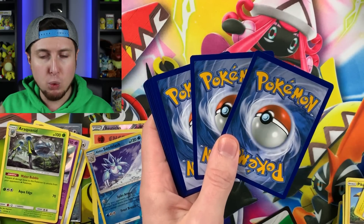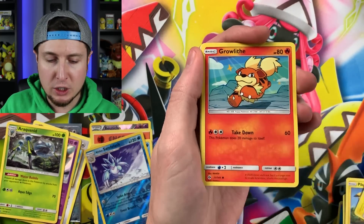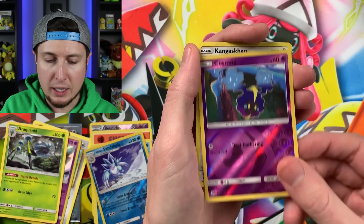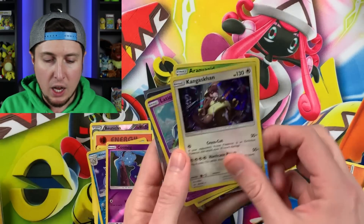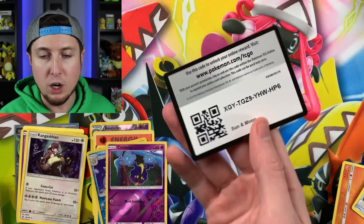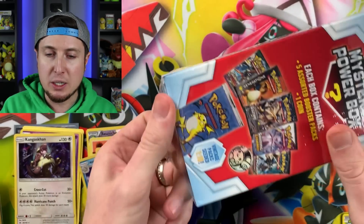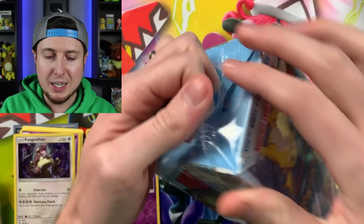These retail for about $24-25 US depending on where you are located. From this last pack we have Surskit, Crabrawler, Mareanie, Rockruff, Energy, Nest Ball, Dartrix, Alolan Persian, reverse holo Cosmog, and a holo Kangaskhan — very cool. We actually didn't do too bad from this mystery power box — we got two holos and an ultra rare. Now the booster packs shown on the outside don't necessarily mean what's inside, as we saw with Fates Collide which isn't even on the box.